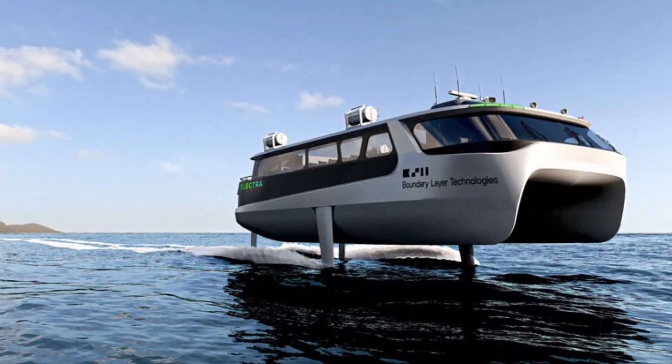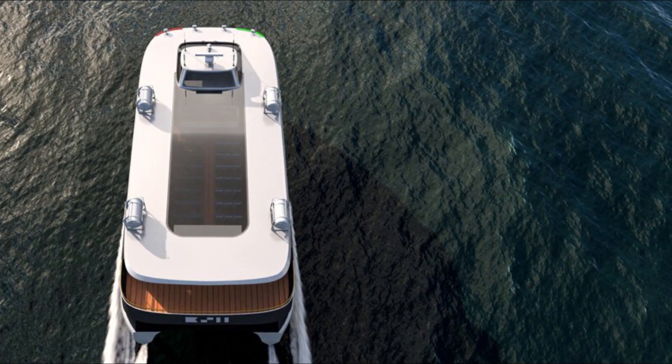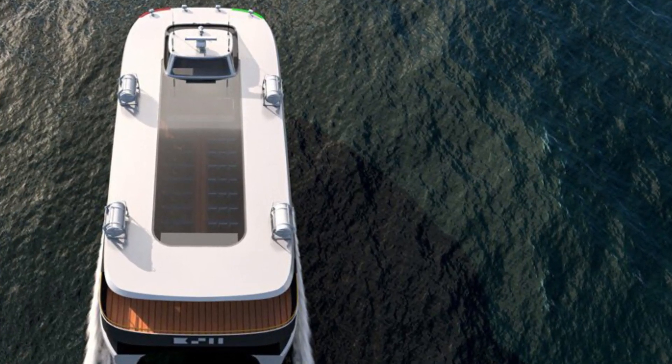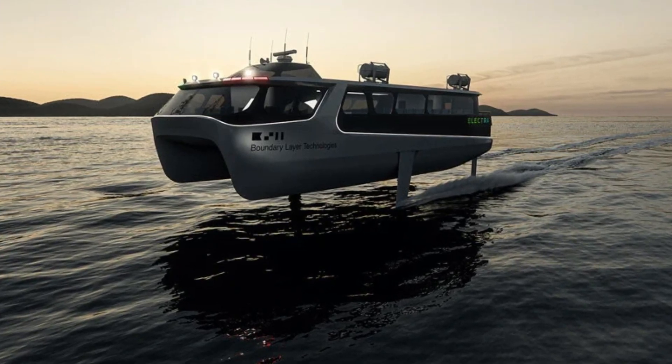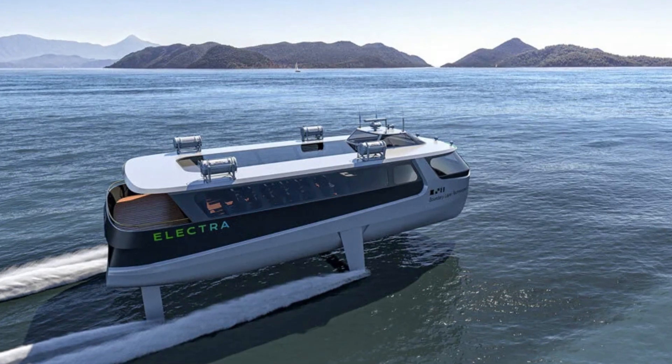Not just better for the environment, Electra's electric system is lighter on the pocket as well. The company estimates that the Electra ferry offers reductions in operating expenses of up to 35% compared to fossil fuel-burning rapid ferry options.